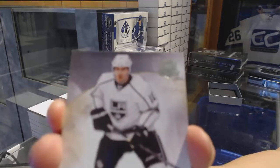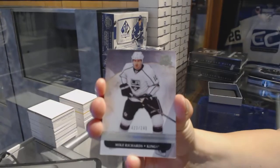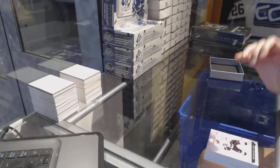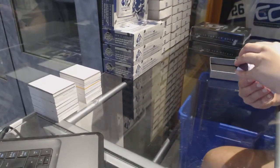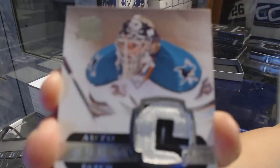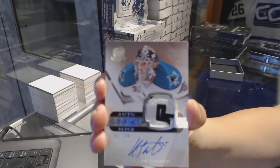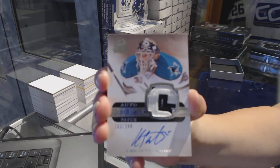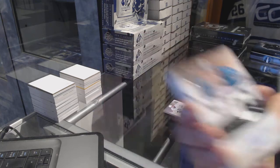We've got a base card number to 249 for the LA Kings, Mike Richards. I'm just gonna adjust those cameras a little bit. We've got a rookie patch auto number to 249 for the San Jose Sharks, Harry Sateri.